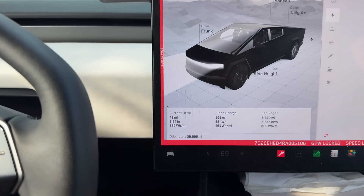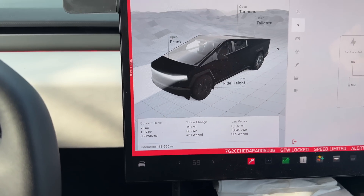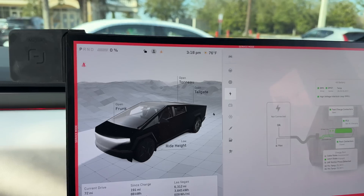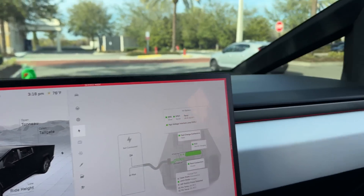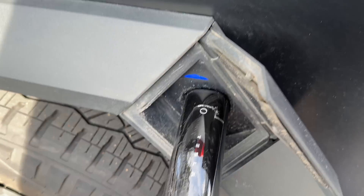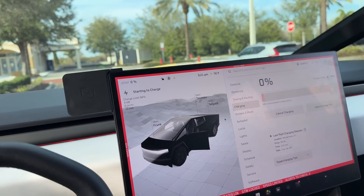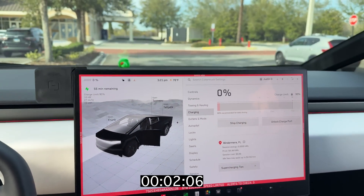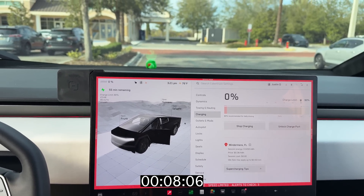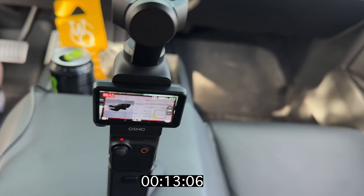That was another 72 miles, and this time 500 or 359 watt-hours per mile because I was driving super slow. Let me get the camera set up and we'll get plugged in here to our V4 stalls in Windermere, Florida. I'm super anxious to see how this works out with our new 325 kilowatt charge rate on these V4s being unlocked.